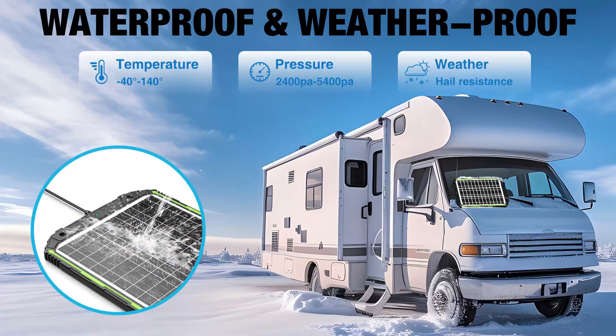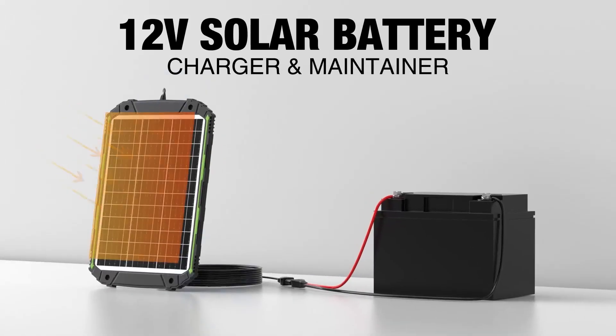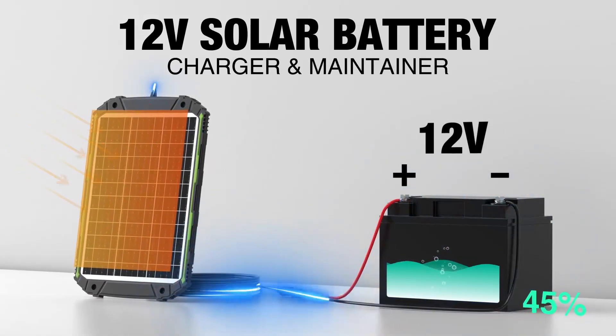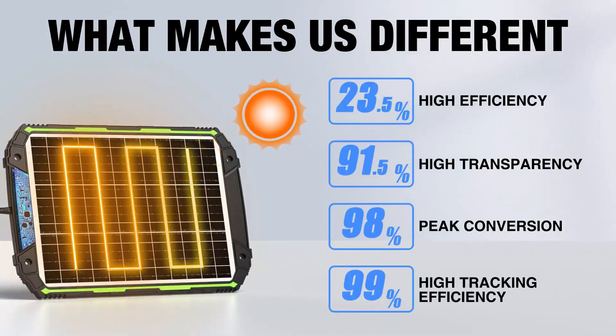Built to survive rough weather with tempered glass and a corrosion-resistant frame, it brings serious peace of mind to off-grid adventurers. Whether you own an RV, truck, or boat, this panel feels like a long-term investment in convenience and reliability. It's not flashy, but it's dependable, efficient, and absolutely worth your trust.